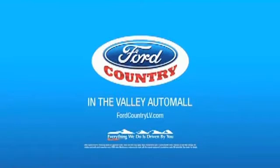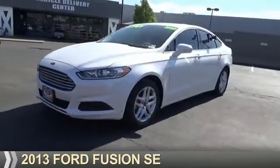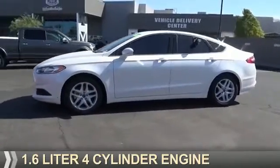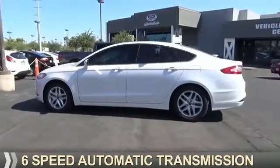Visit Ford Country in the Valley Auto Mall today. Presenting the 2013 Ford Fusion. It's powered by front-wheel drive, a 1.6-liter, 4-cylinder engine, and a 6-speed automatic transmission.